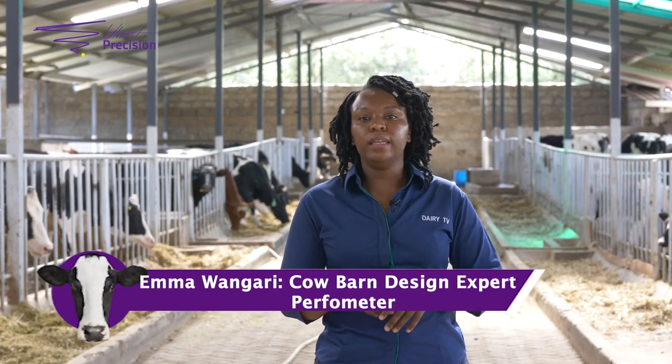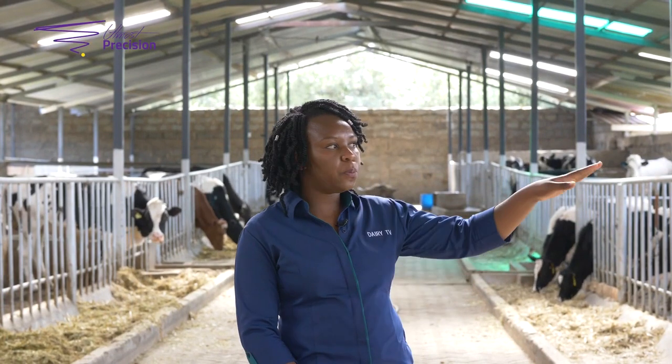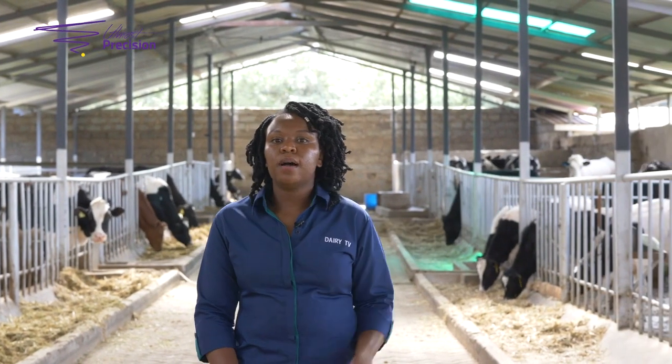For every animal they need to be protected from the elements — from rain, sunshine, and the like. So every dairy should have a complete roof, such as this one you can see behind me. The height of the roof should be from about three meters at the lowest point, or at the eaves.